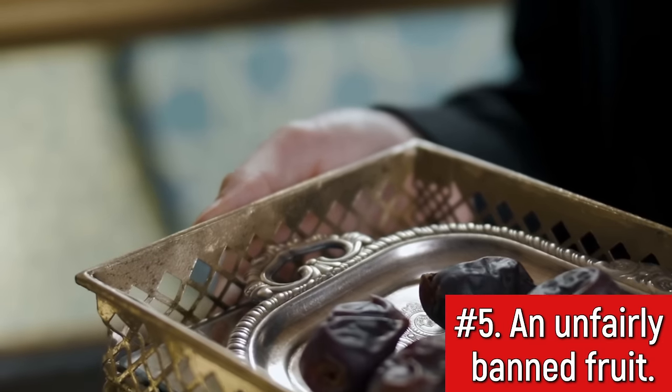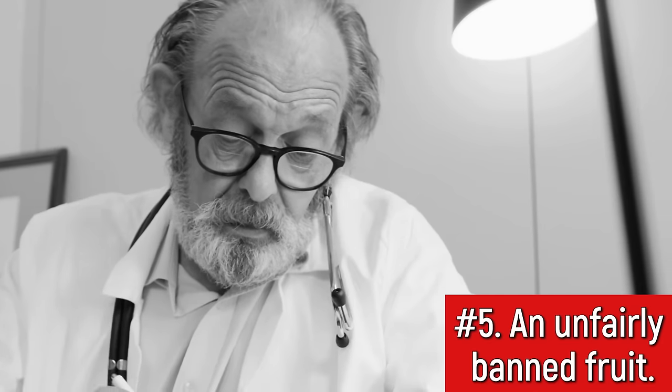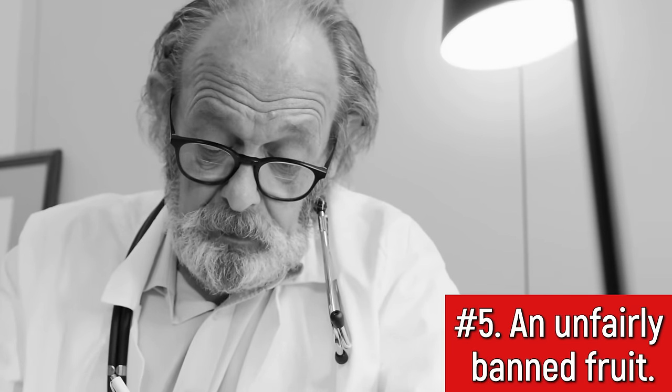Scientists are actually publishing studies just to tell doctors to stop forbidding this super healthy fruit. And yet, for most doctors, it will take 20 years to follow this advice.